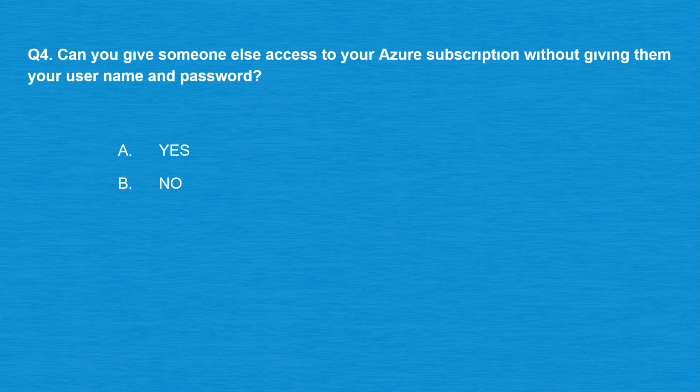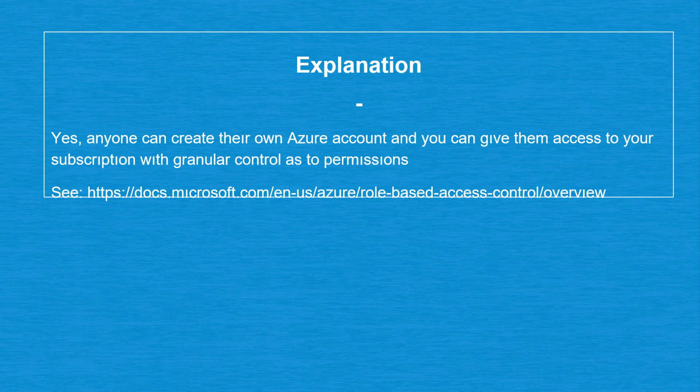Question number four: can you give someone else access to your Azure subscription without giving them your username and password? Option A: Yes. Option B: No. The correct answer is option A: Yes. Anyone can create their own Azure account and you can give them access to your subscription with granular control as to permissions.